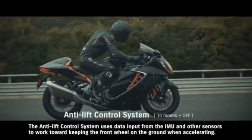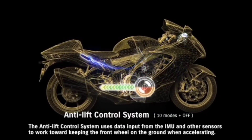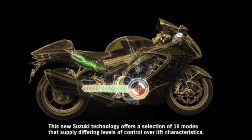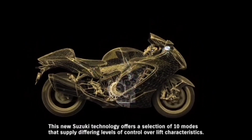The anti-lift control system uses data input from the IMU and other sensors to work toward keeping the front wheel on the ground when accelerating, helping maintain a more stable posture off the line. This new Suzuki technology offers a selection of ten modes that supply differing levels of control over lift characteristics.